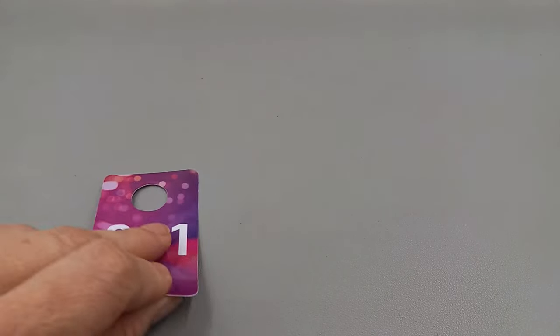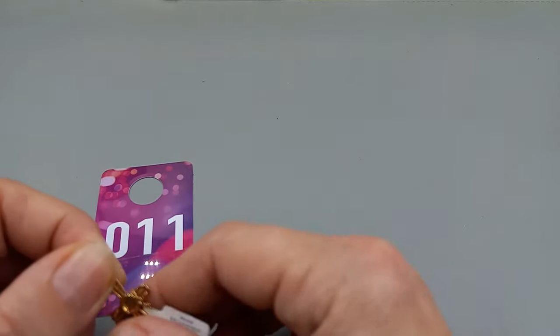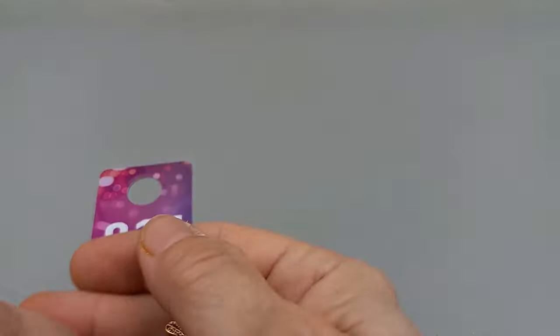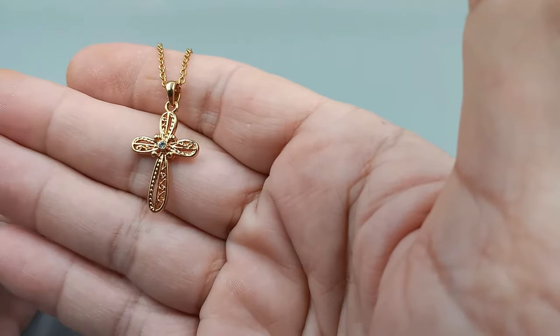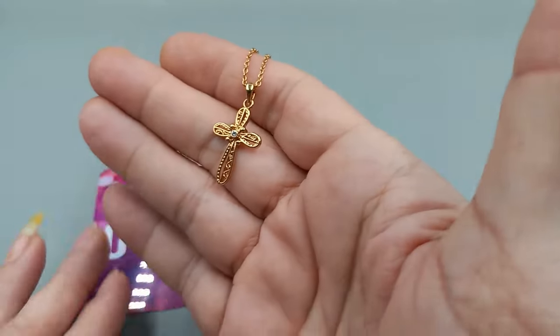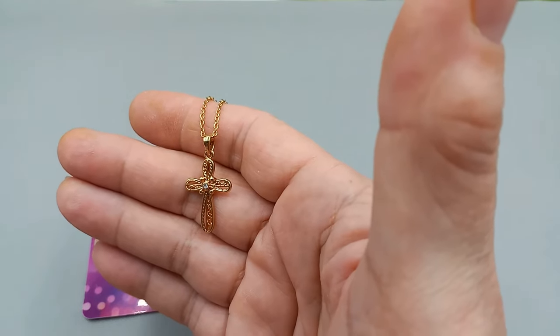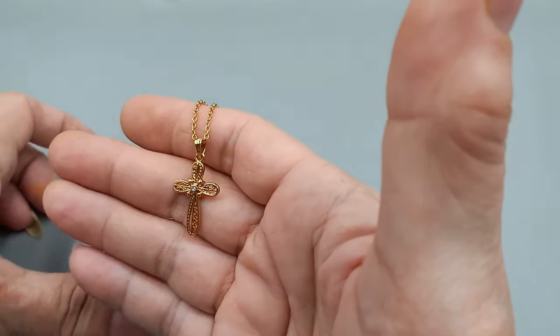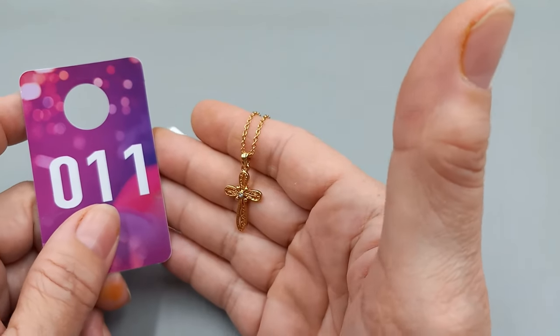Number 11 is a really pretty Leah Sophia cross with a rhinestone in the center. Really pretty. Brand spanking new. It's number 11. It measures 16 to 18 inches. We can go ahead and do that Leah Sophia for $10.